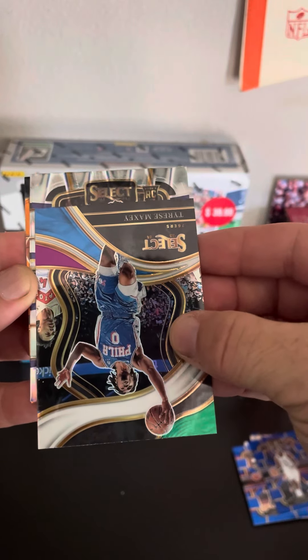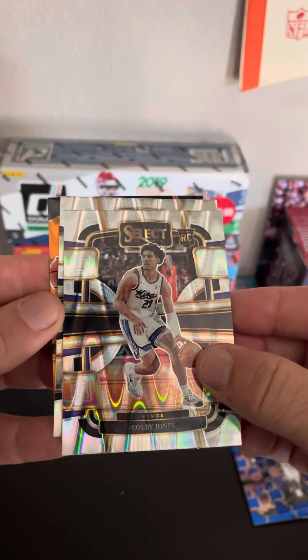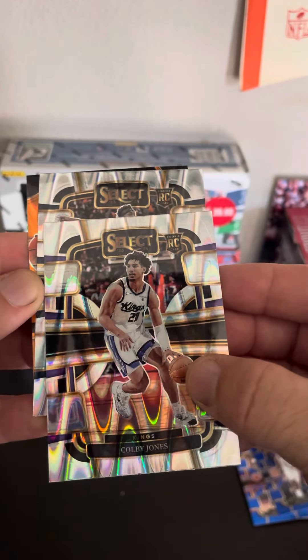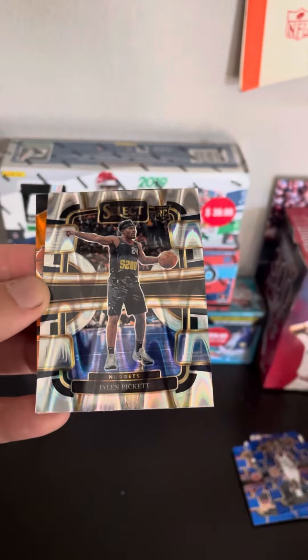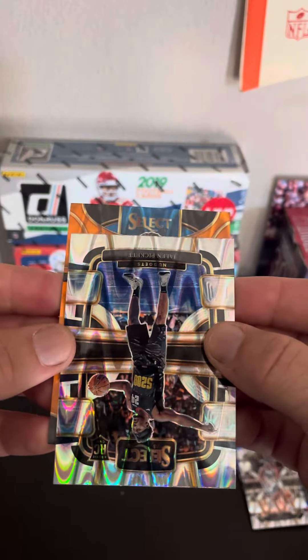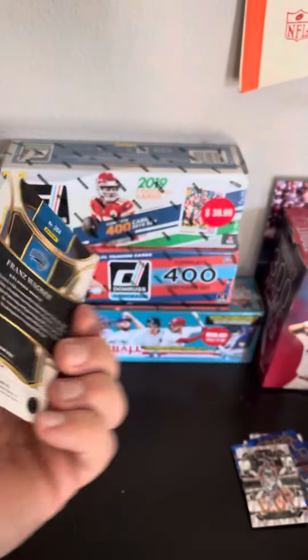Another rookie here — come on. Colby Jones. And another rookie, man. Where are you, bro? That's not him. God, so many opportunities. Our last card, guys, is in orange. Franz Wagner.